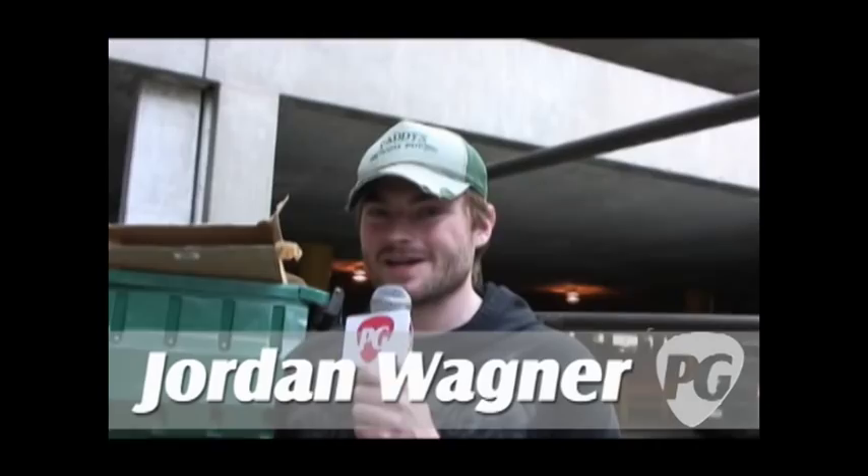Hey, what's going on? This is Jordan Wagner with PremiereGuitar.com here with Aiden and Sadat Thor of the band Valiant Thor. How are you guys doing, man? So Aiden, you want to tell us about your live rig right now that you're using out on this tour with Between the Buried and Me, Mastodon, and Baroness?